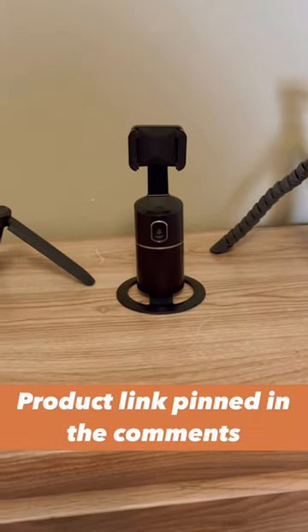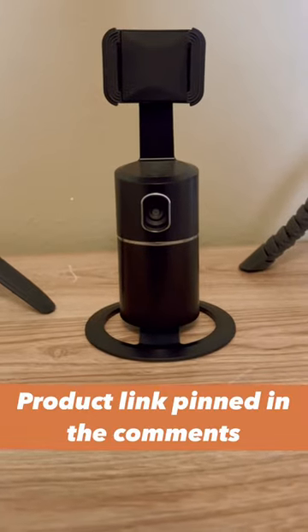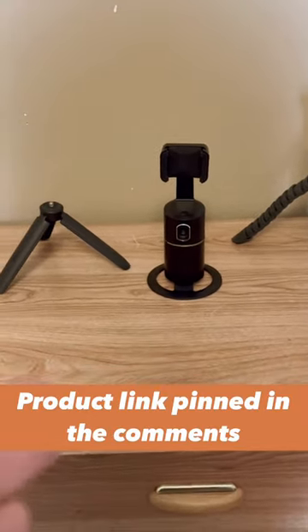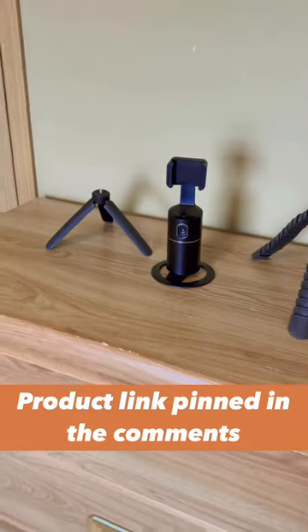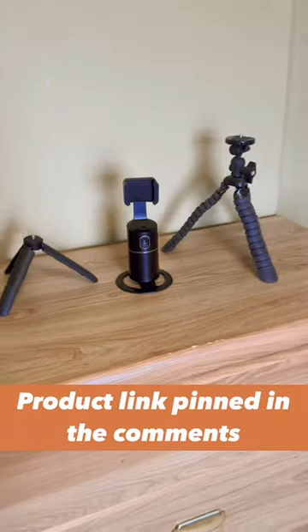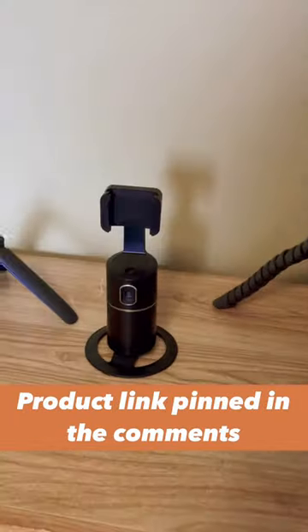I wanted to show you my new content creation device that I'm going to be using from now on. It is a face tracking phone tripod. Basically, whenever you move, it will follow you while your phone is on recording you. This helps you with your content, obviously.